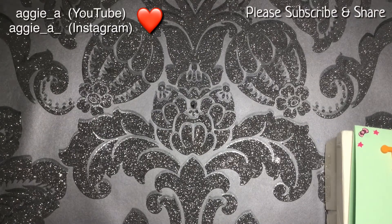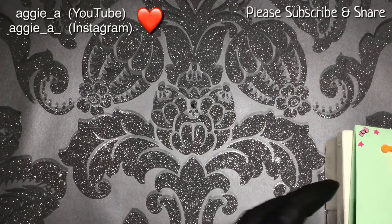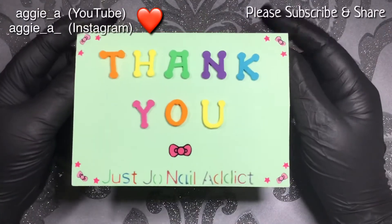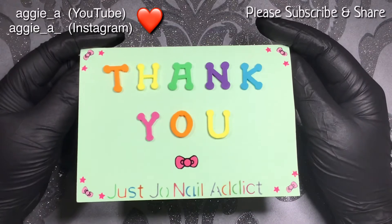Bless her, she sent me a gift back and I absolutely love it. I'm sorry I opened it off camera. Her name is Aggie — on YouTube it's Aggie, I think it's underscore A, so Aggie underscore A. I will put a link below. I perhaps should have looked at that before I did this video, but brain like a sieve!